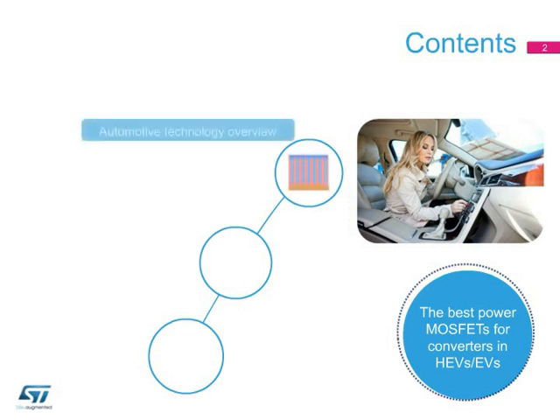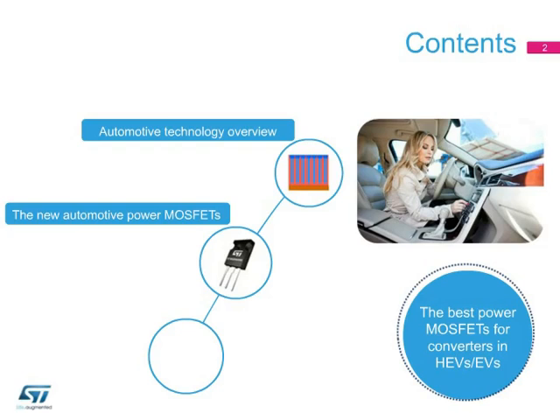After an overview of ST's high-voltage technologies for automotive applications, we will describe the key features and target applications of the two new automotive-grade MOSFETs, followed by test measurements performed in a 2-kilowatt PFC working in continuous current mode.